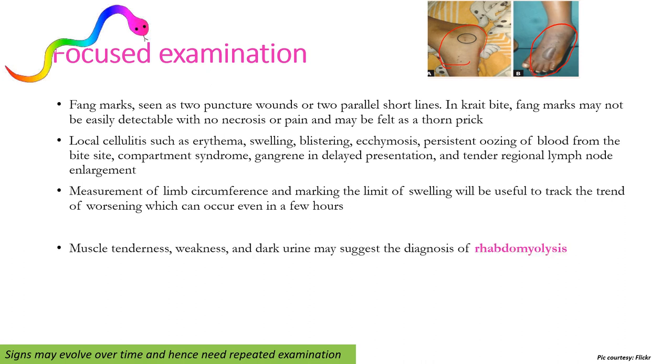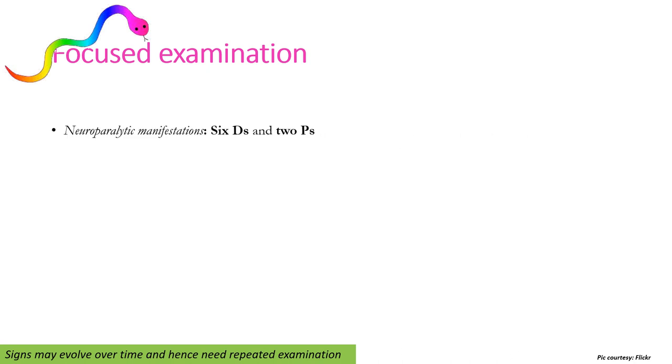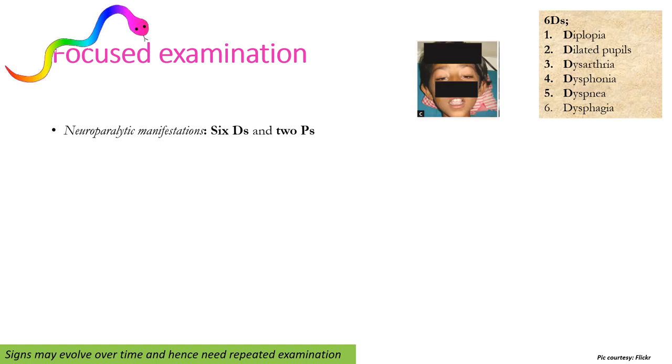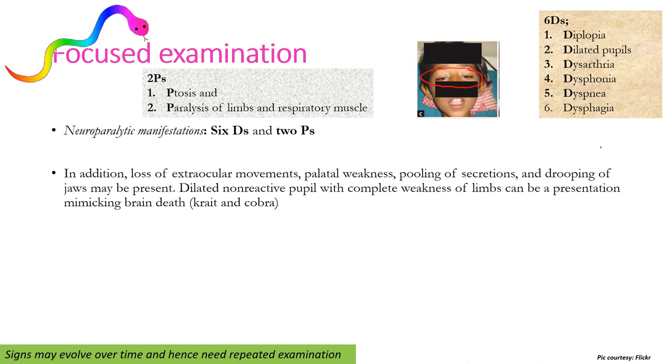Muscle tenderness, weakness, and dark urine may suggest rhabdomyolysis and myoglobinuria. Acute compartment syndrome should be suspected based on the five P's: pain on passive stretching, paresthesia, pulselessness, pallor, and paralysis of the limb. Focused examination also includes looking for neuro-paralytic manifestations, which manifest as six D's and two P's. The six D's are diplopia, dilated pupils, dysarthria, dysphonia, dyspnea, and dysphagia. The two P's are ptosis and paralysis of limb and respiratory muscles. The child may present with bilateral ptosis, loss of extraocular movements, pooling of secretions, drooping of jaw, and dilated non-reactive pupils with complete limb paralysis — mimicking brain death.